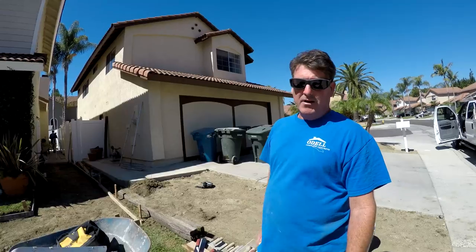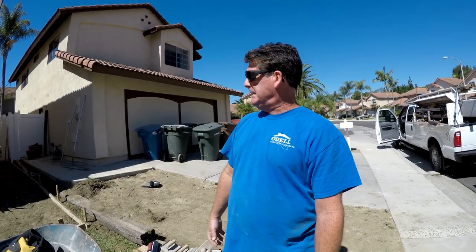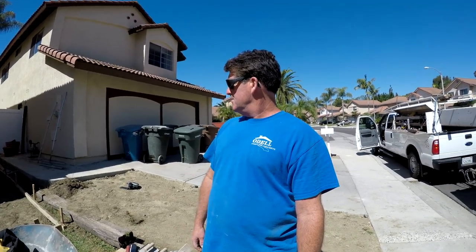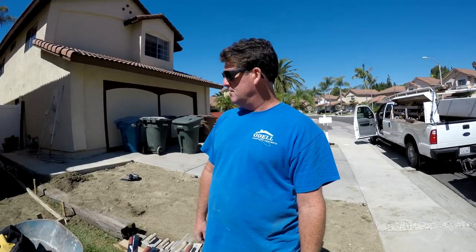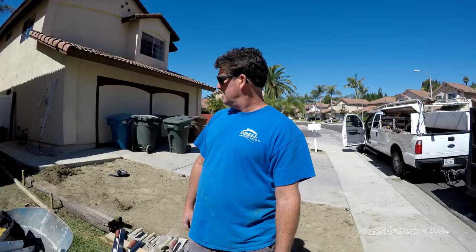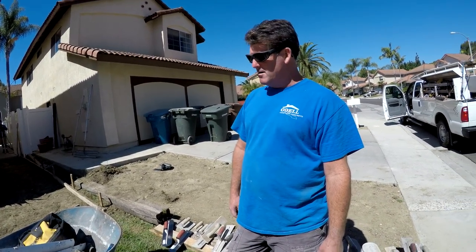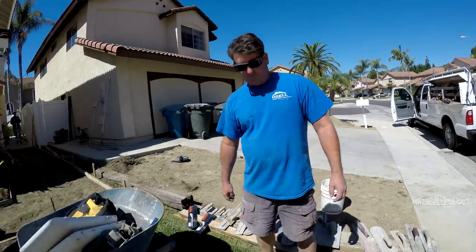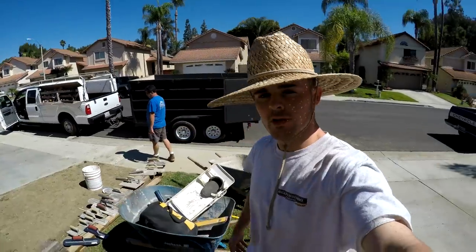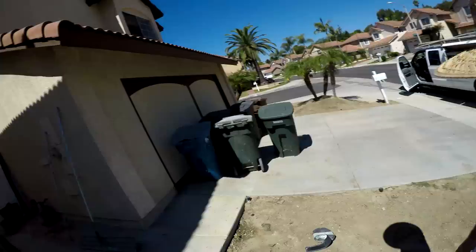We're going with the big rock on this one and fiber in the concrete, so no steel reinforcement — no need with the big rock. It's a lot stronger and holds together better than pea gravel. This is just a little two-and-a-half yarder. We gotta get it poured and get it done today, all in one day. Usually we split this into two days, but we're doing it all in one.